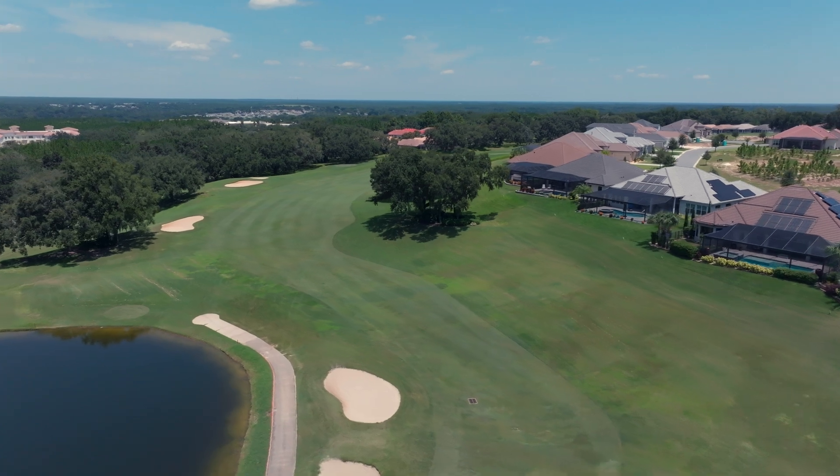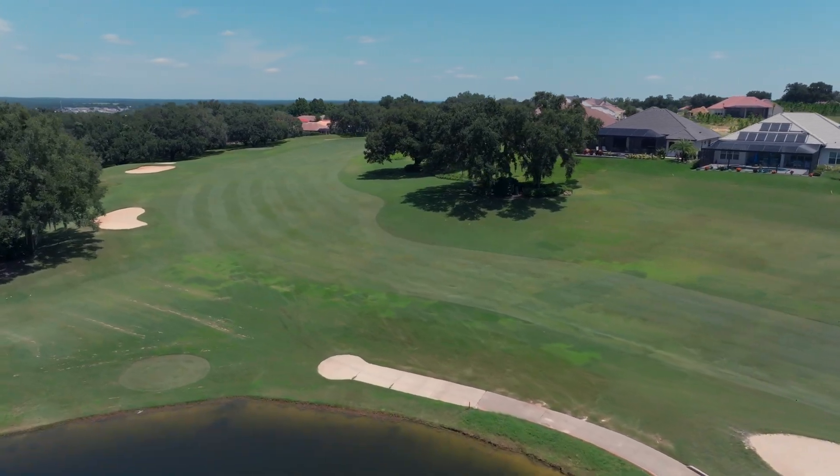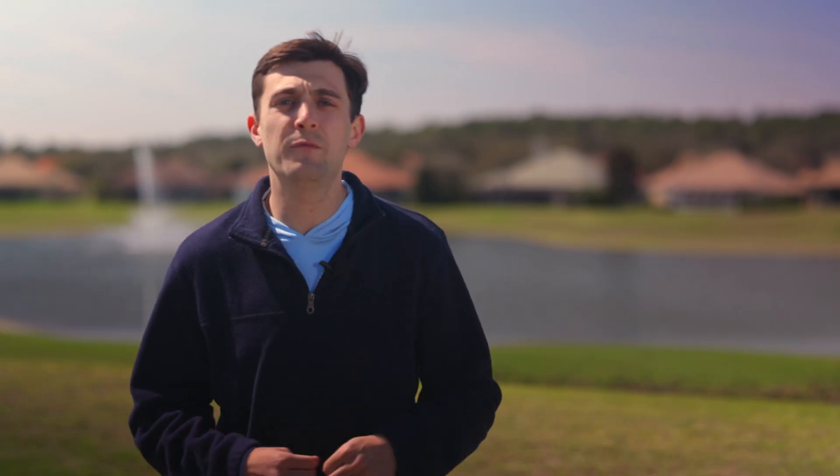When looking at this sea breeze, it's important to understand how it interacts with Citrus Hills' elevation. Wind speeds can be reduced by friction from obstacles on the land surface that reduce airflow — things like tall buildings, terrain, or even trees. This is why higher elevations tend to be windier.